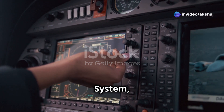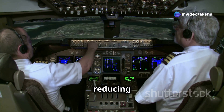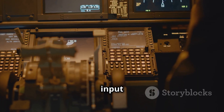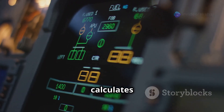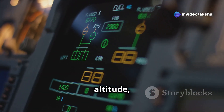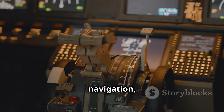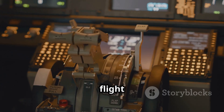The flight management system, or FMS, acts as the brain of the aircraft. It automates many tasks, reducing the workload for pilots and improving flight efficiency. Pilots input the flight plan into the FMS before departure. The system then calculates the most efficient route, taking into account factors like wind, altitude, and fuel consumption. FMS integrates data from various sources, including navigation, weather, and engines, to provide real-time updates and keep the flight on track.